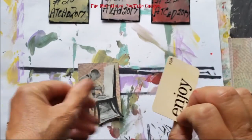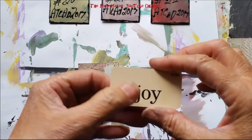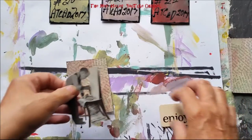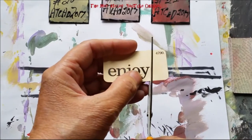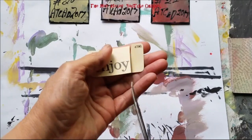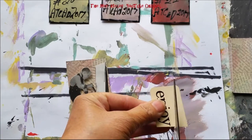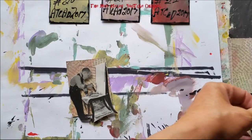I'm also using Tim Holtz flashcards with little words on them. I've already cut these out and have my base made, but I need to trim off the edges so that they fit my ATC better. I'm not too particular about them — if the cut is kind of crooked, that's okay.